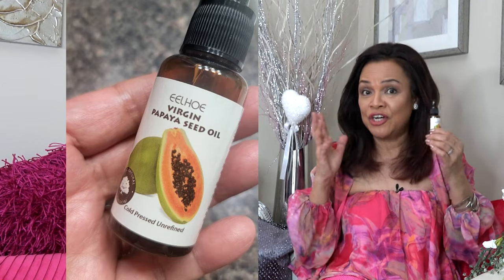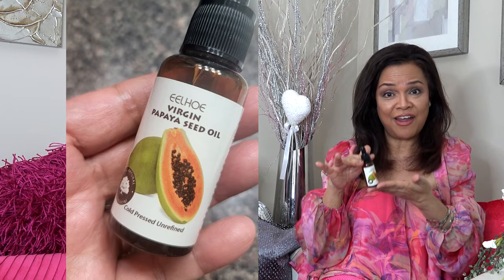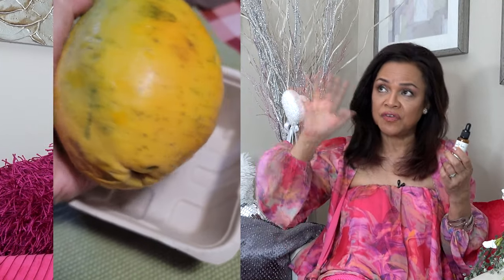I also have a virgin papaya seed oil that is cold pressed and unrefined — I bought it months before I even learned about castor oil. It is very rich in vitamin E and papain. I'm going to mix this with my castor oil.